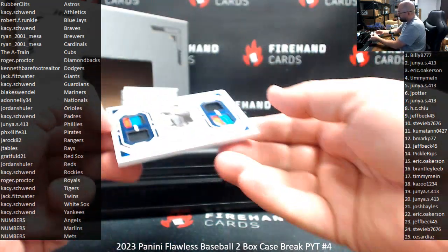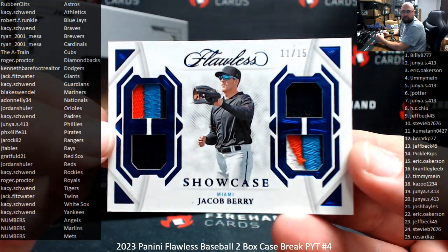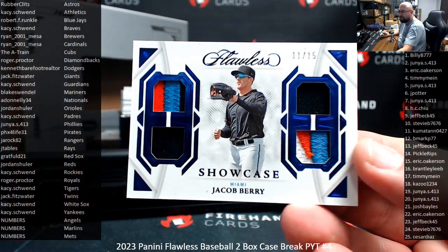Our very first hit is going to the numbers. Jacob Berry for the Marlins — a quad Showcase Relic, numbered 11 of 15. Kumitan has spot 11.